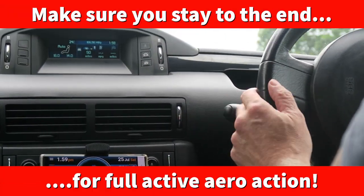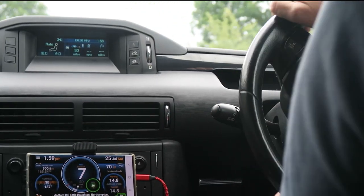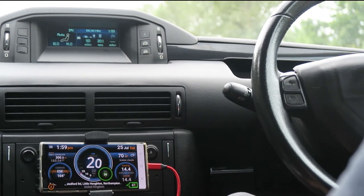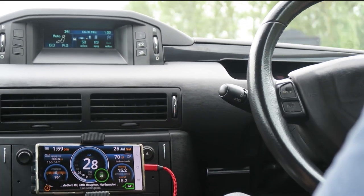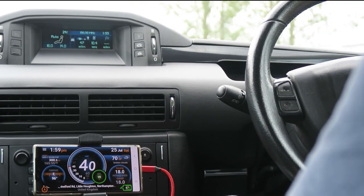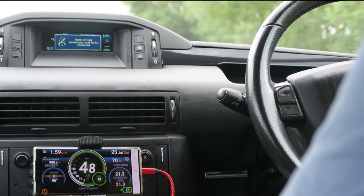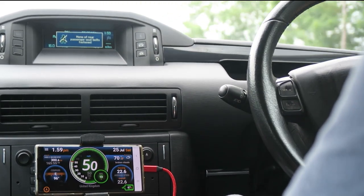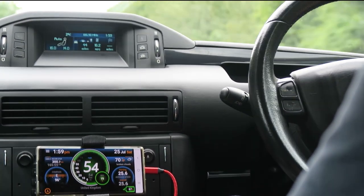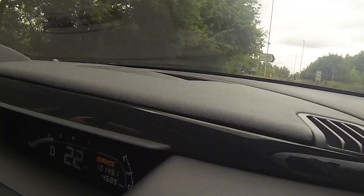Today I'm going to do a 0-60 benchmark time and a quarter mile benchmark time in the Citroën C6. The main reason for doing it today is that on Monday I'm taking this car to have a light remap, which hopefully will take us from 201 brake horsepower — or whatever this car has left after 12 years and 100,000 miles.